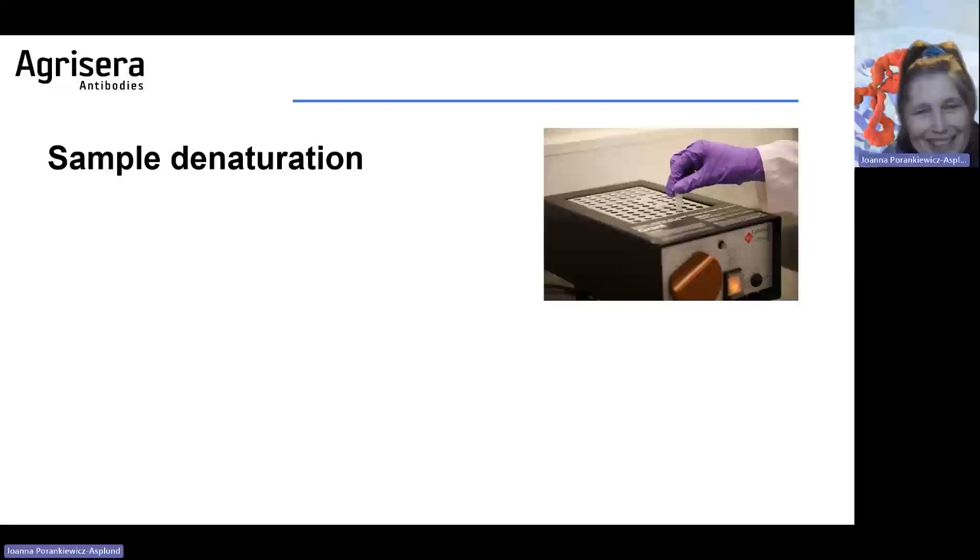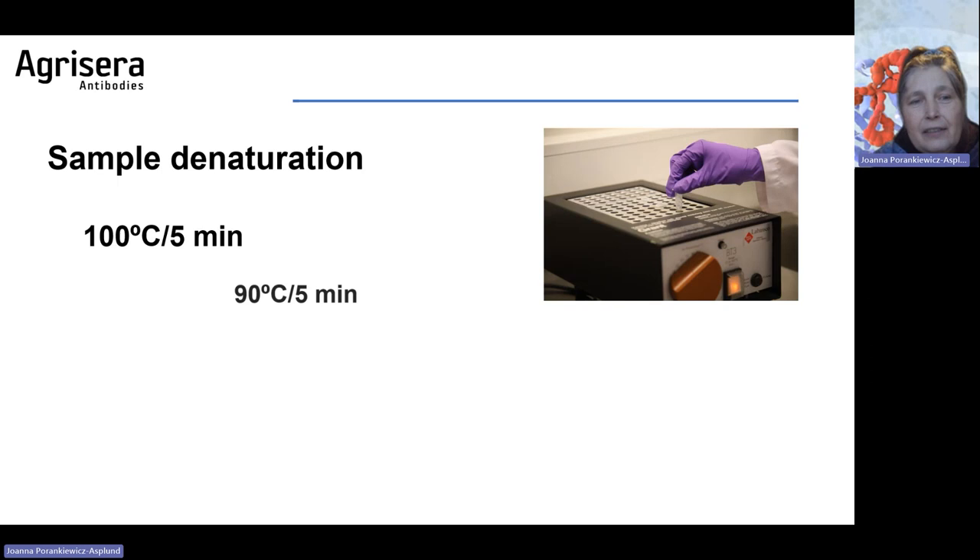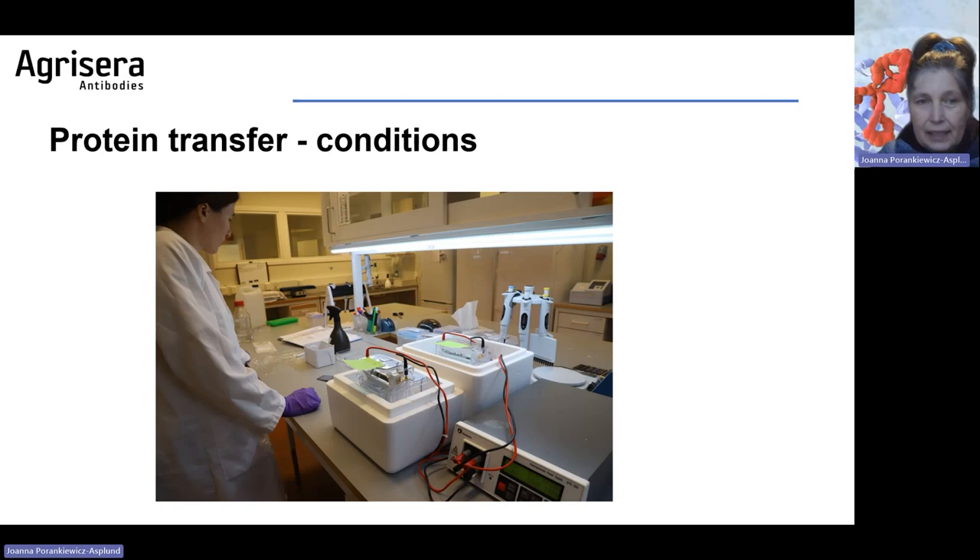Sample denaturation is another important topic — it is not always good to boil samples. We use 70 degrees Celsius for five minutes, which is absolutely enough to denature the protein. Excessive boiling can lead to protein aggregation. In some cases, like with H-ATPase, aggregates may not be able to enter the gel, so there will be no band because the target protein is stuck.